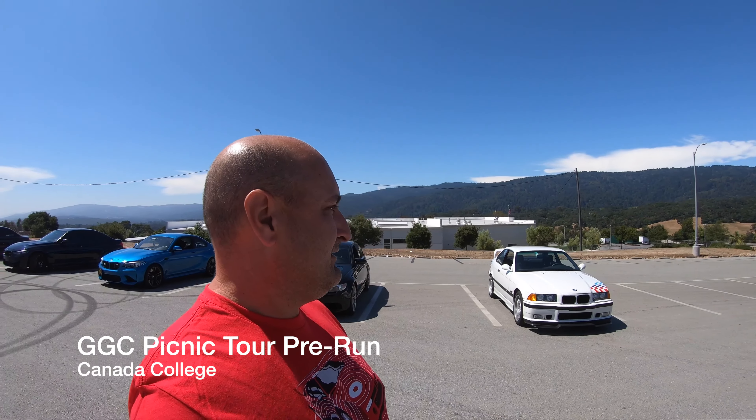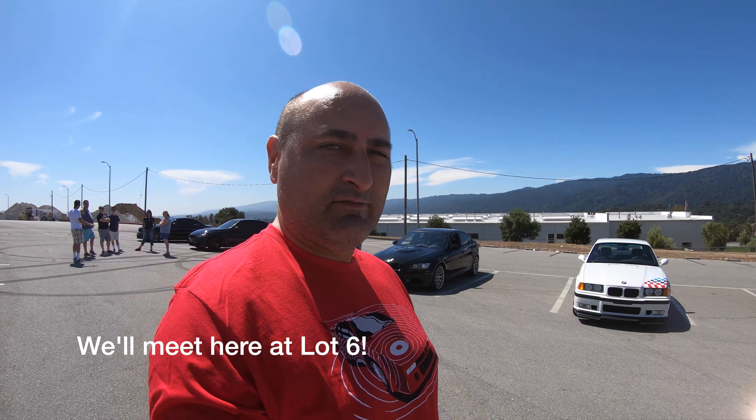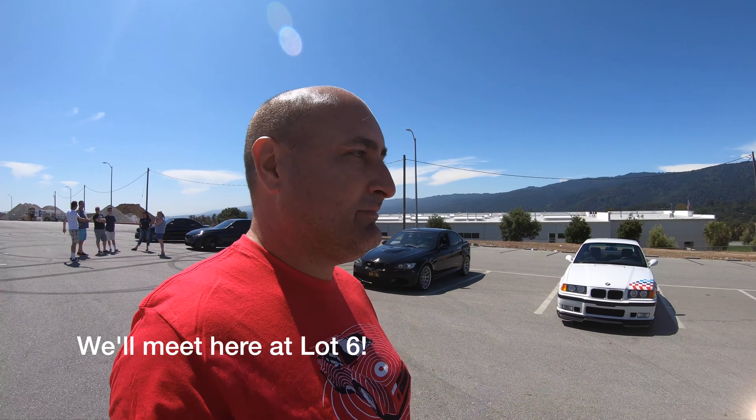Welcome back to the channel. We are here at Cañada College getting prepared for the summer drive next weekend before the picnic. We're out here doing basically a run of the routes just to make sure everything's okay, so all the leads are out here as well as the sweeps.